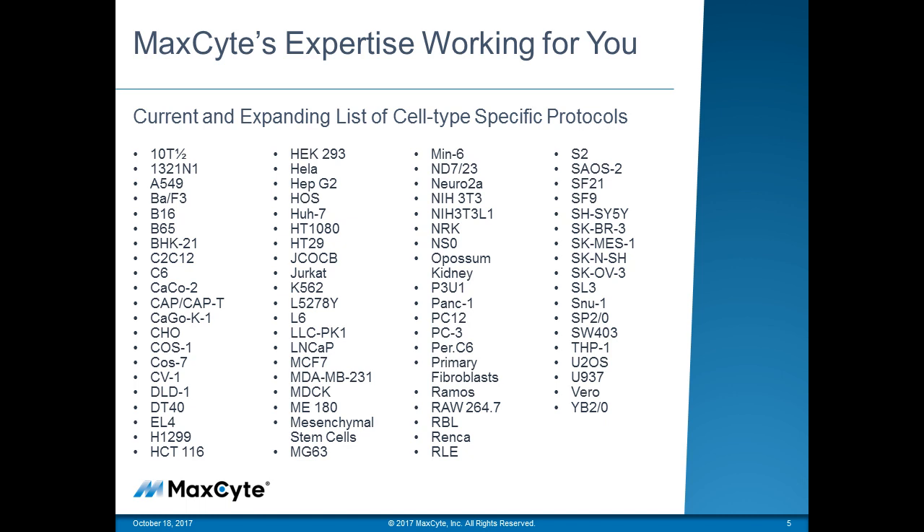These are over 80-plus cell lines that we have optimized using the MaxCyte system, from CHO cells to CAP cells to insect cells, fibroblasts to Jurkat cells.